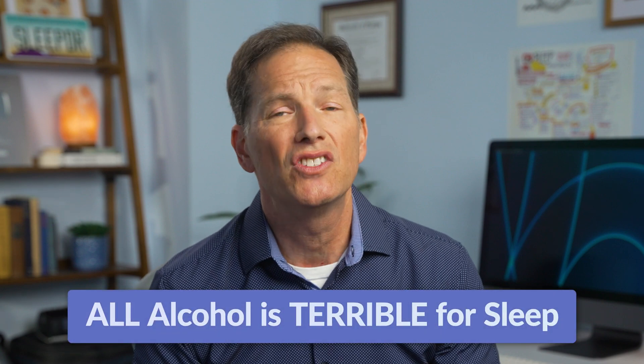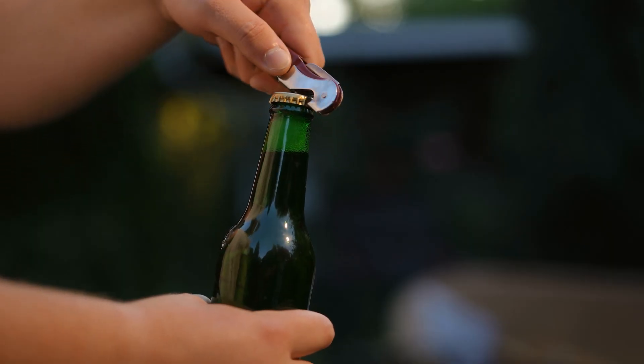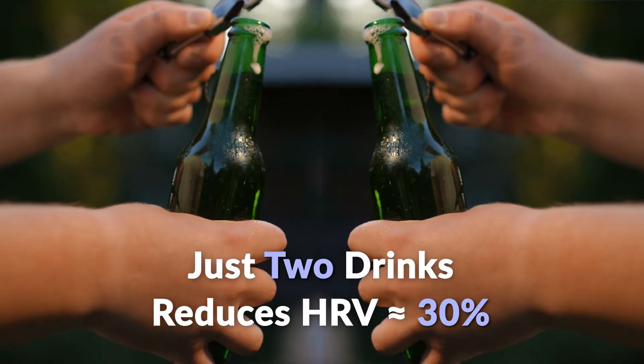While we're talking about diet, the biggest HRV killer is alcohol. There's a lot of research suggesting some alcohol is okay in moderation, but we know that any alcohol is terrible for your body and unfortunately for your sleep as well. In a 2010 study, they found that just two drinks decreased HRV levels by around 30%. So avoiding alcohol is probably one of the biggest things you can do to maintain a good HRV.